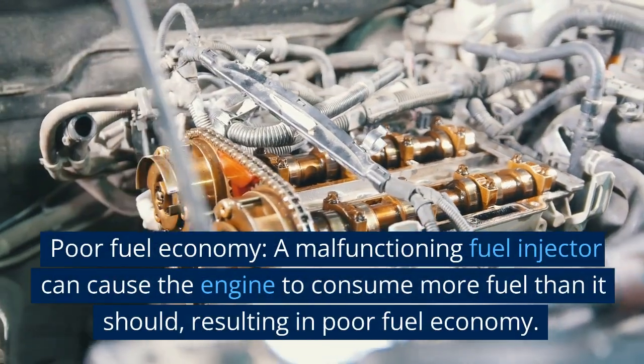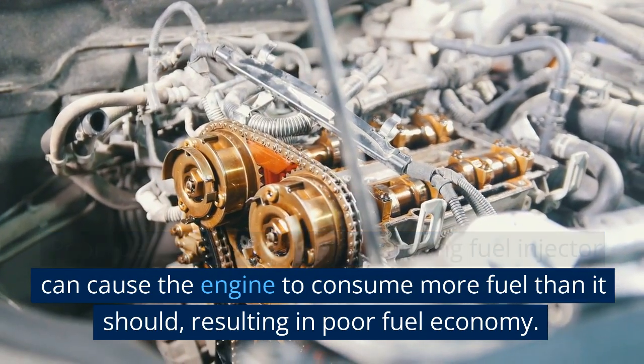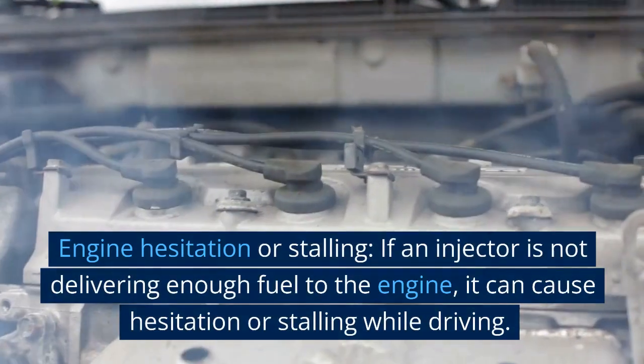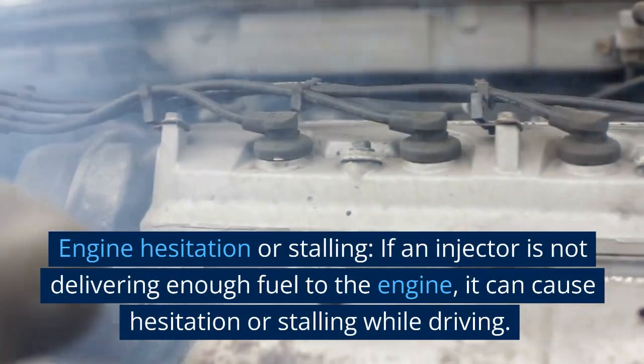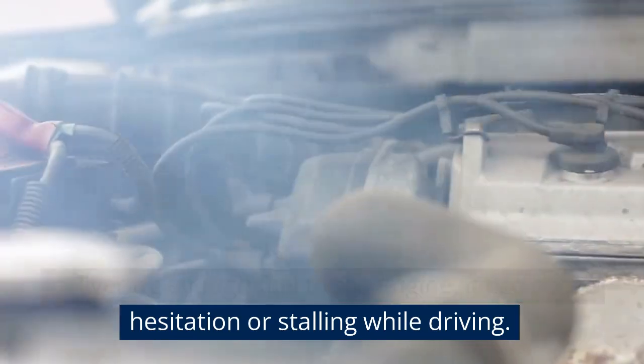Poor fuel economy: a malfunctioning fuel injector can cause the engine to consume more fuel than it should, resulting in poor fuel economy. Engine hesitation or stalling: if an injector is not delivering enough fuel to the engine, it can cause hesitation or stalling while driving.